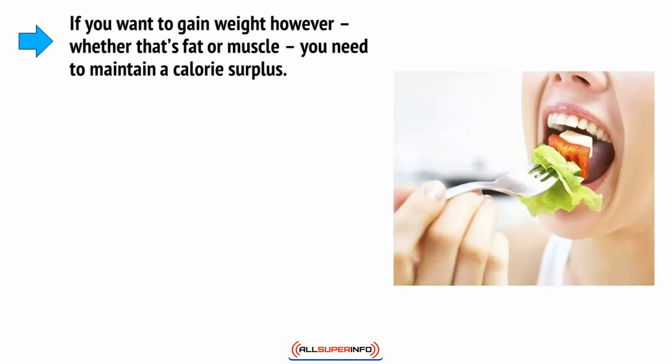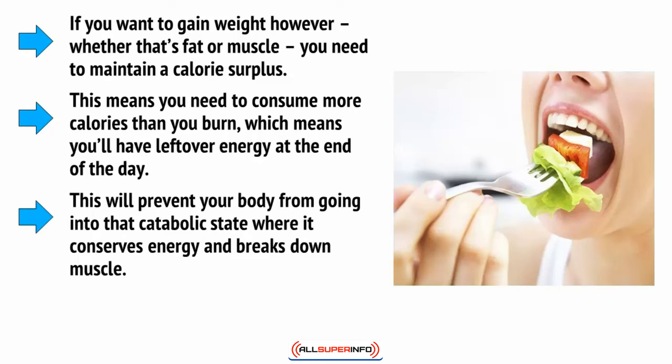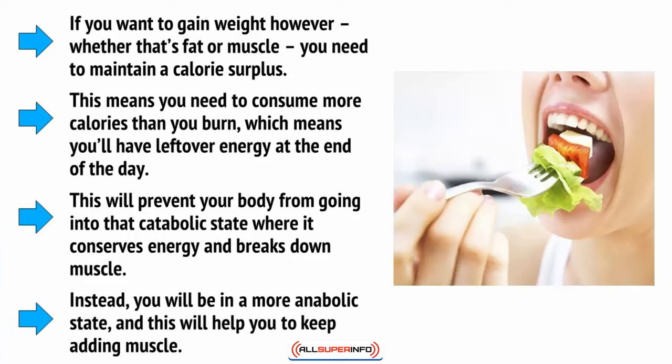If you want to gain weight, however, whether that's fat or muscle, you need to maintain a calorie surplus. This means you'll need to consume more calories than you burn, which in turn means that you'll have leftover energy at the end of the day. This will prevent your body from going into that catabolic state where it conserves energy and breaks down muscle. Instead, you'll be in a more anabolic state, and this will help you to keep adding muscle.